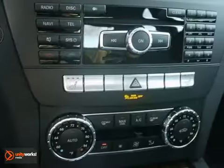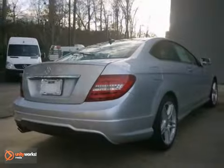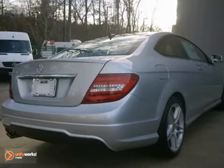Add to that the lane tracking package, a premium sound system and a backup camera, and you have an attractive Mercedes-Benz looking for a new home.